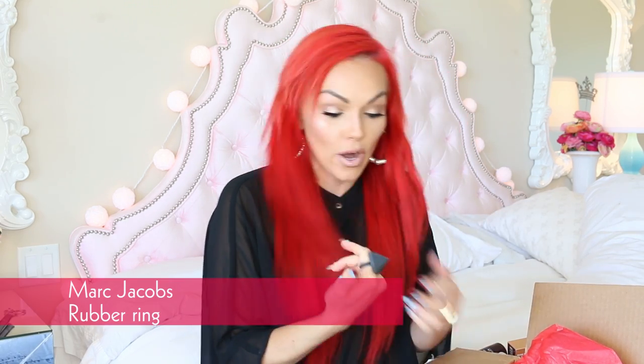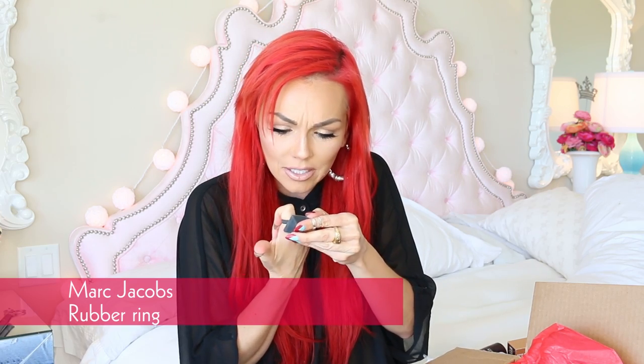Is this ring from — I don't know where this ring is from. Who made this? Marc Jacobs. This is the coolest — it's a rubber diamond studded ring. This is so stinking cool. I love this. This box is getting better by the second. I'm just leaving it on — that's staying on.